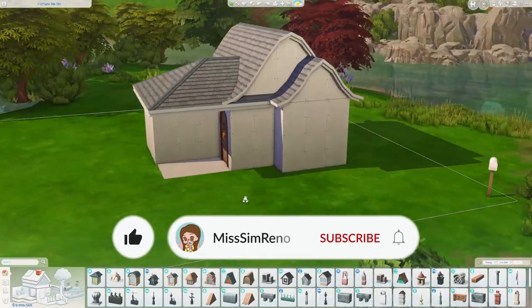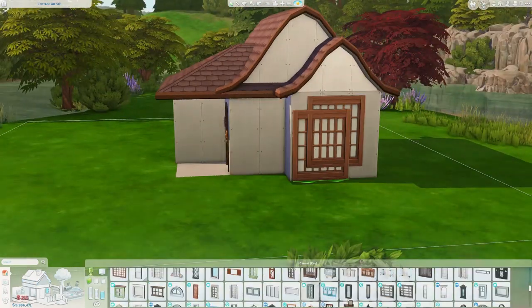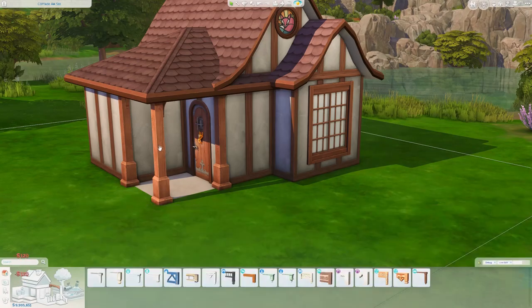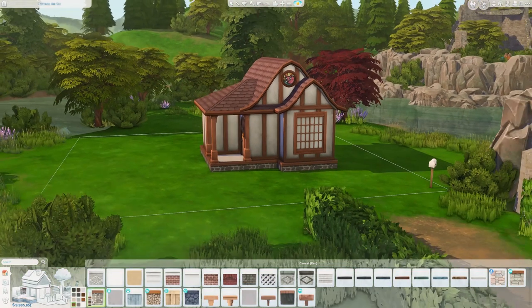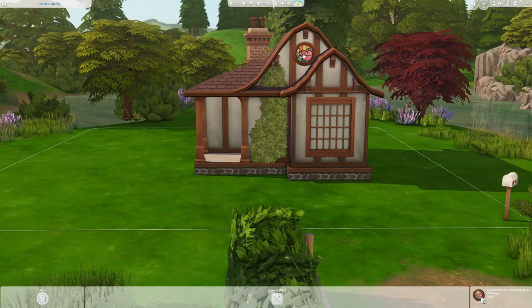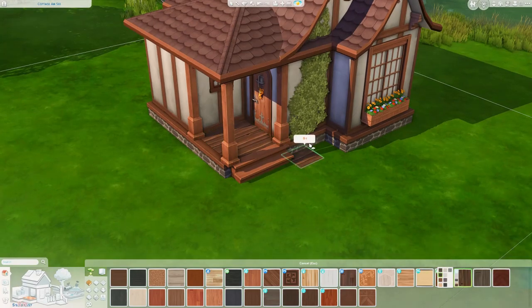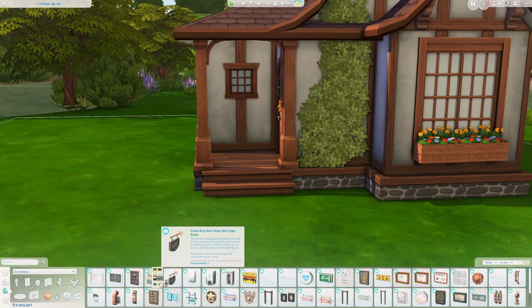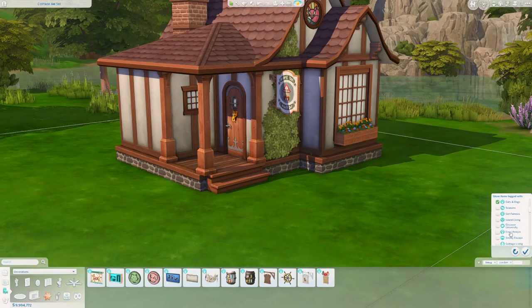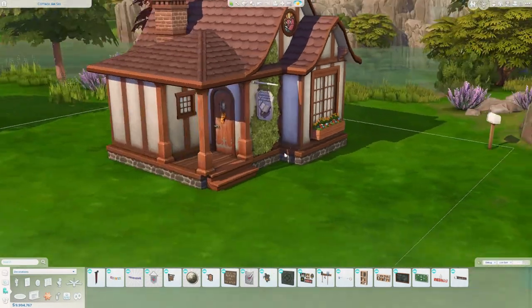You can tell from the title that we are doing a tiny little cafe and bookstore, and I'm really excited about this one. Now if you have the Tiny Living stuff pack, you're probably aware that the tiny living lot type is reserved only for residential lots, so technically this little cafe/bookstore is not going to reap any lot benefits. It would not technically fit under the umbrella of a micro build because it is 36 tiles instead of 32 tiles, I think.